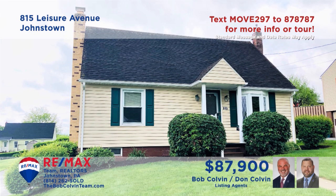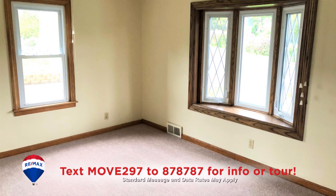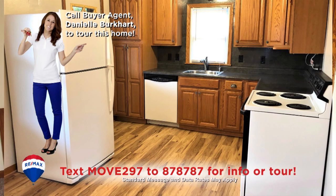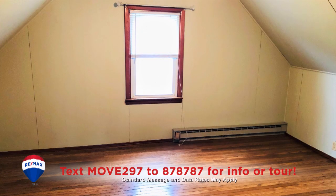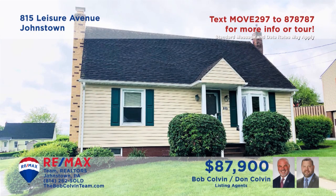The Bob Colvin Team welcomes you to this comfy home in Johnstown's Belmont neighborhood. Enjoy bird watching from the bay window in the living room. The eat-in kitchen features oak cabinets and all appliances. Spend quiet time by the fireplace in the lower level family room or out on the large rear patio. All this plus four bedrooms with hardwood floors and a pair of full bathrooms.